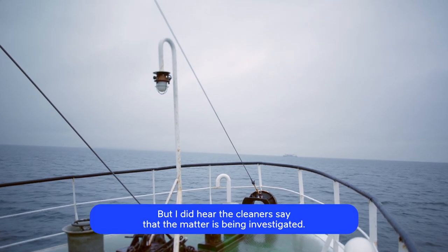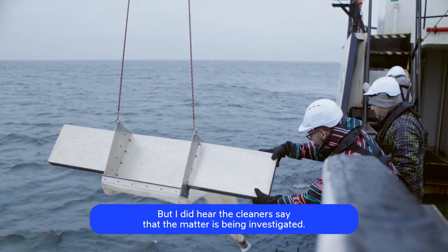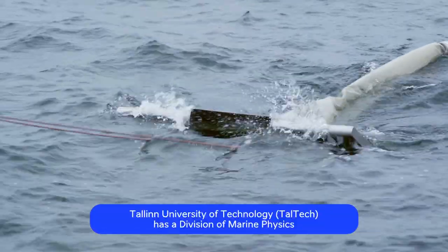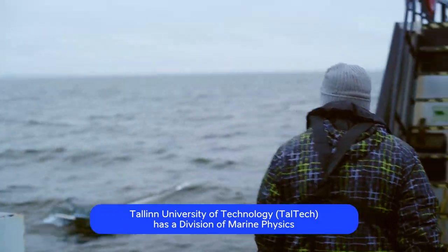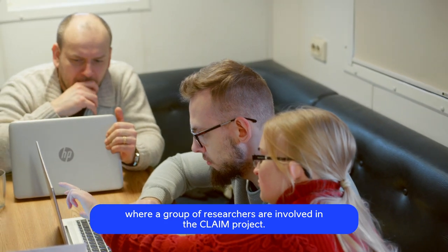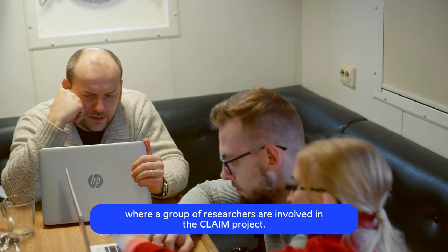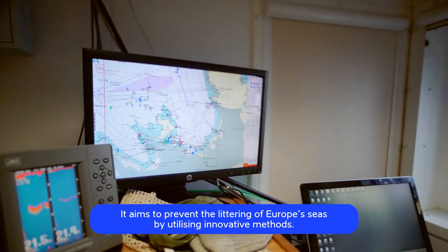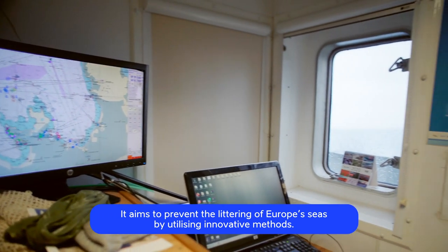But I did hear the cleaners say that the matter is being investigated. Tallinn University of Technology, or TalTech, has a division of marine physics and a laboratory of marine ecology, where a group of researchers are involved in the CLAIM project. It aims to prevent the littering of Europe's seas by utilising innovative methods.